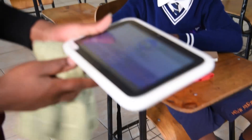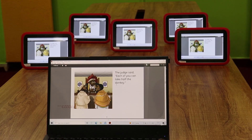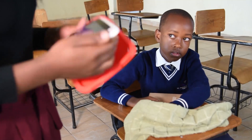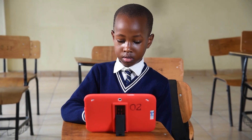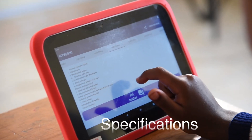It has water-resistant capabilities, a scratch-proof screen, and port covers designed to prevent water and dust from entering the device. The tablet comes with a silicone cover and a stand for comfortable use in the classroom.